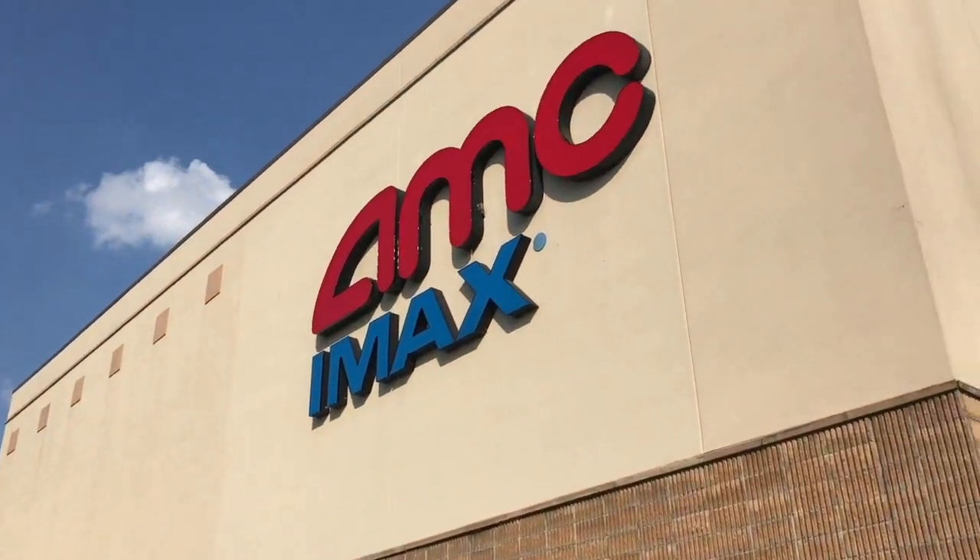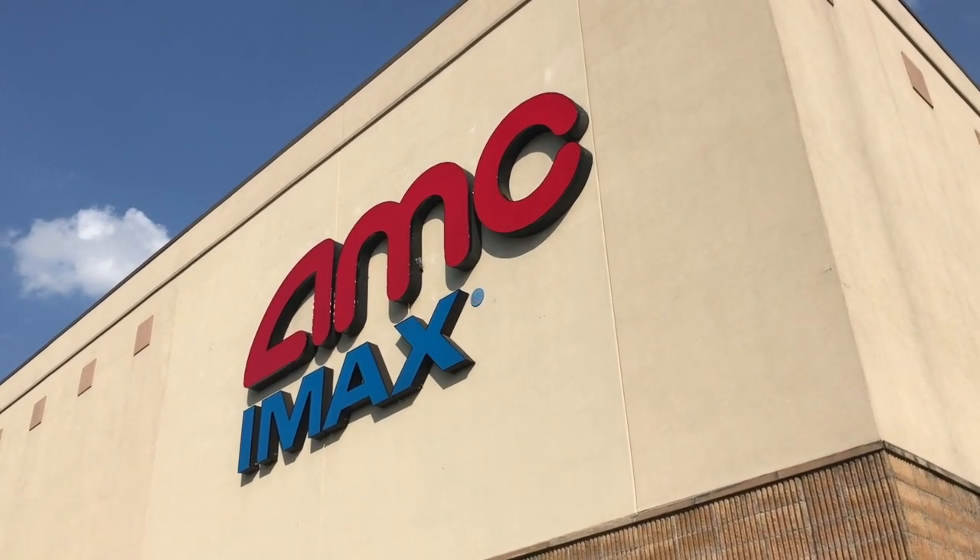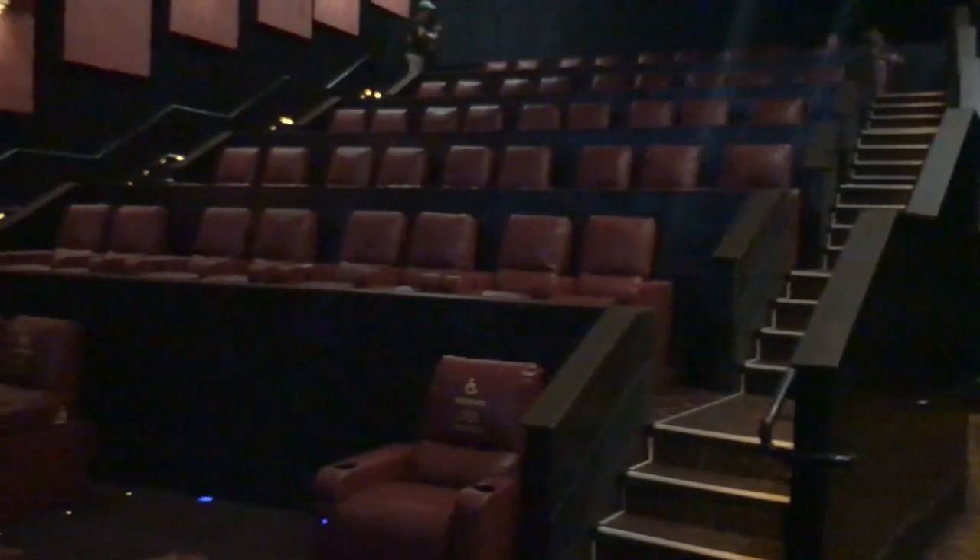It's actually the first time I've been here. It's the first time I've been to an AMC theater since maybe about 2011 when I saw Tron Legacy.